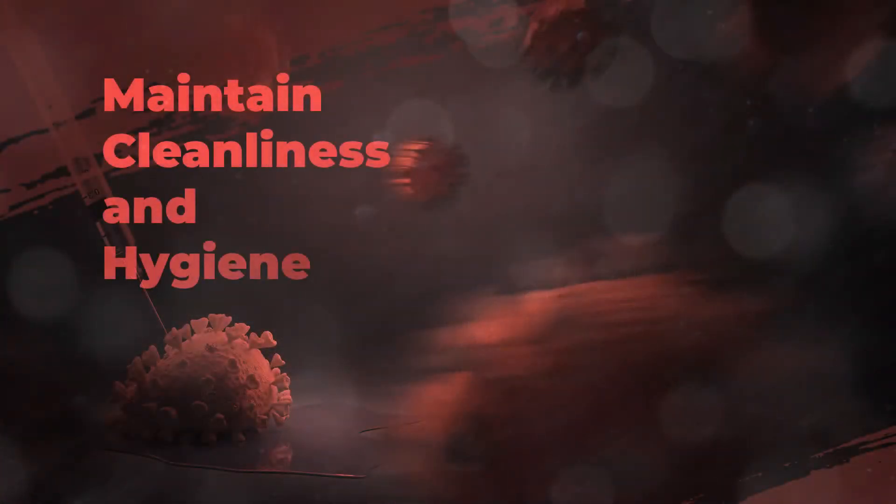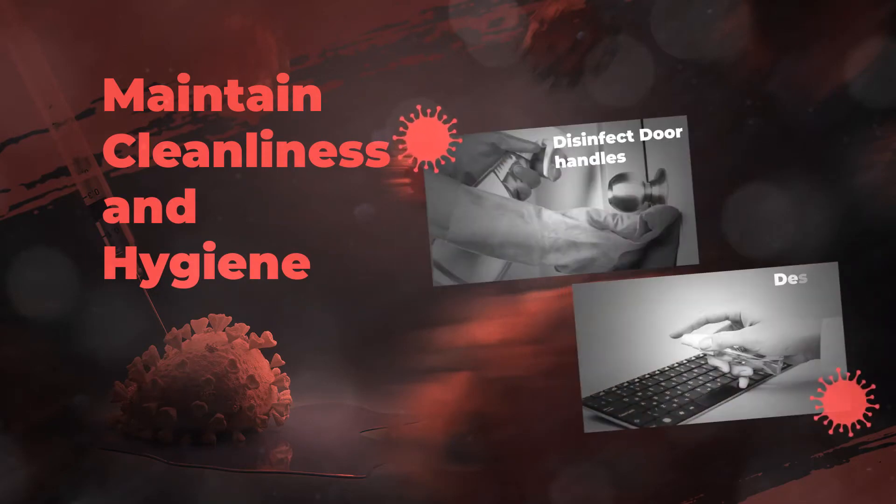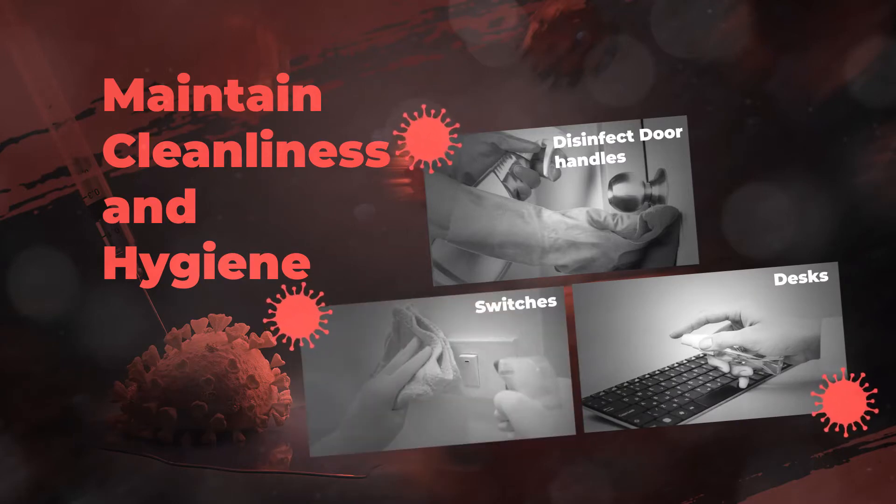Maintain cleanliness and hygiene. Frequently touched objects such as door handles, workstations, desks, telephones, and switches should be wiped with a disinfectant regularly to avoid any infections.